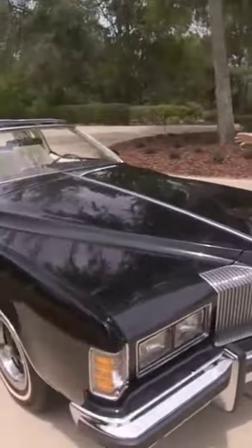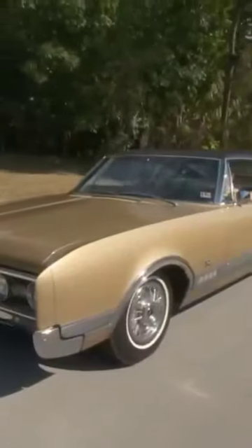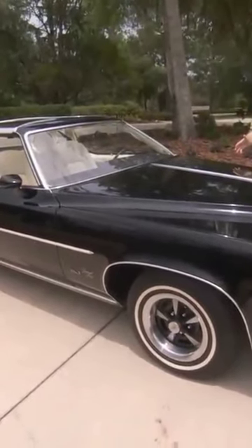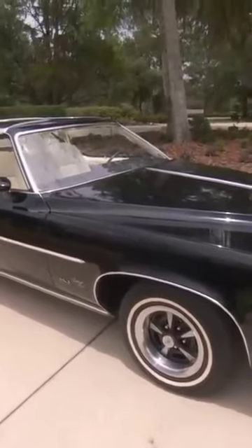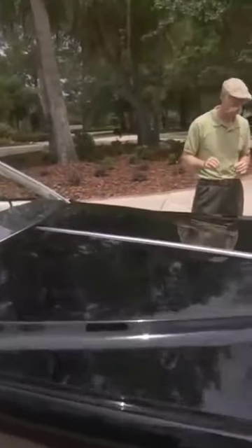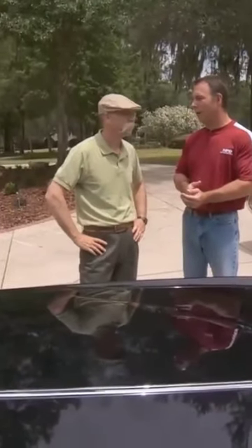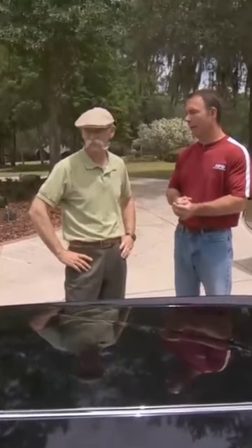Now we were talking about a really low mileage unrestored car — that one had 29,000 miles. This one we're down to 1,497 miles, just shy of 1,500. This car has less than 1,500 miles. How does a car have less than 1,500 miles? It was a graduation present — a college graduation present — a man bought it for his daughter.